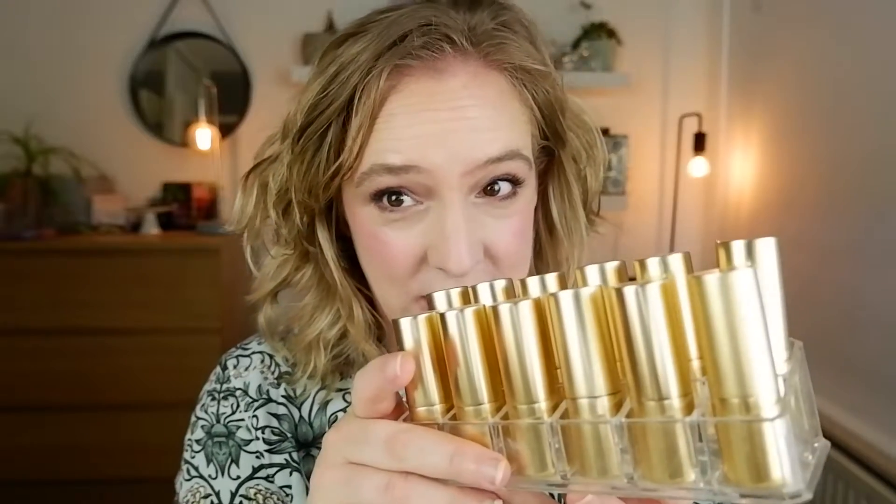Welcome to everyone watching today. Thank you so very much for joining me. In today's video I'm going to be swatching out all of the Luxuriously Lucents that I have by Lisa Eldridge and all of the Insanely Saturated that I have by the brand.